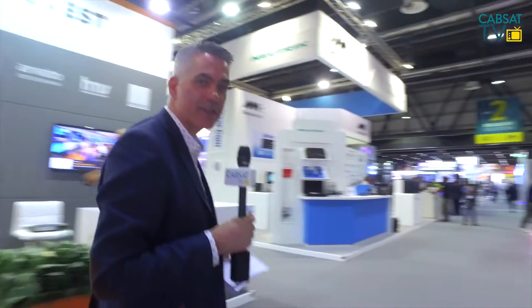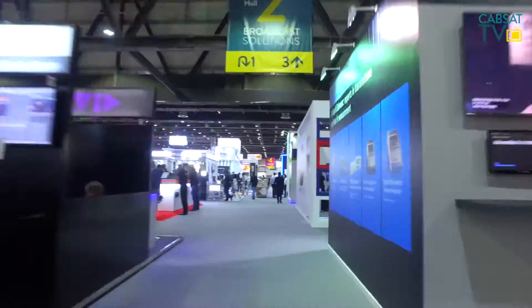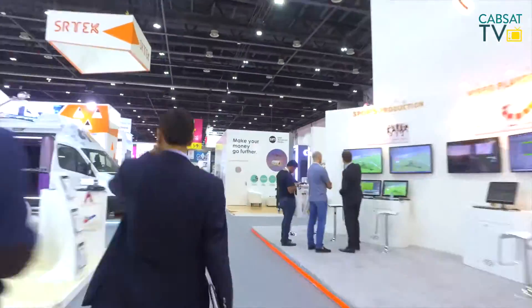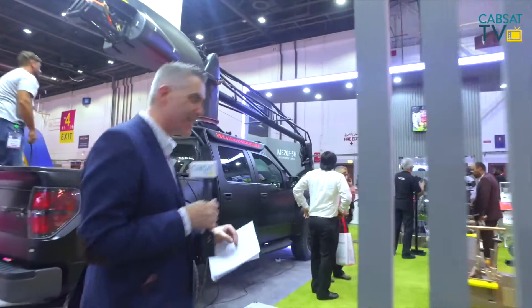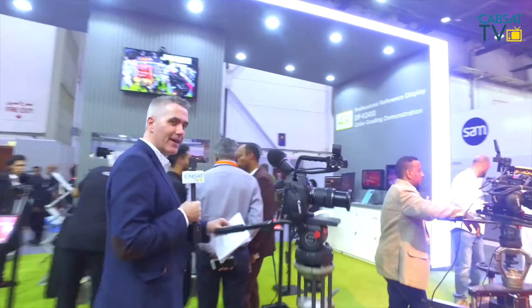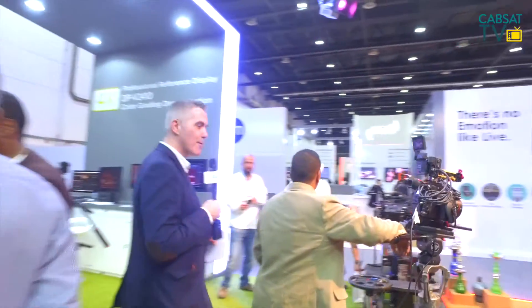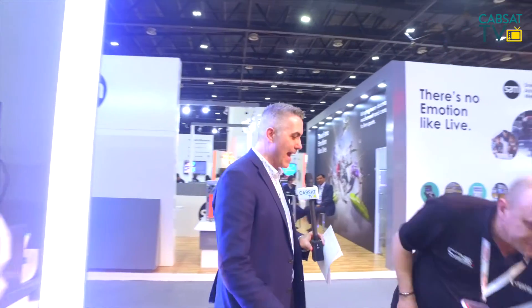Now let's go and find one of the key new products announced here at CABSAT 2017 — and we're saving the best till last. This is a new launch product on the Canon stand, and I think we'll be able to have a quick word with someone to find out exactly what this camera is capable of doing. Hello, Paul — Paul from Canon, pleased to have you on CABSAT TV. We saved the best till last as I just said.